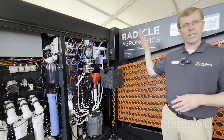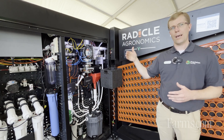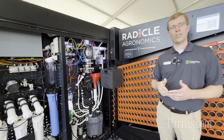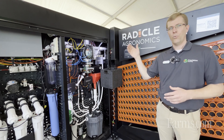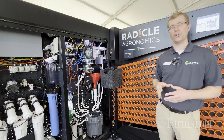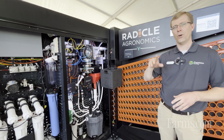In the Radical Lab, for a better soil test, we're taking many of the steps that happen in a commercial lab today and automating them. Where corners are sometimes cut for efficiency in a commercial lab, we've made sure to dot all our I's and cross all our T's to ensure the most accurate sample possible.